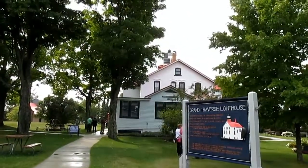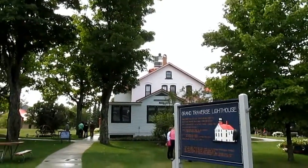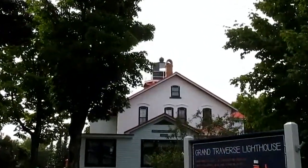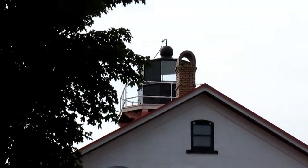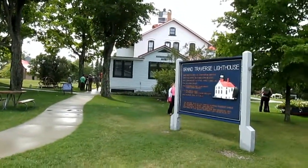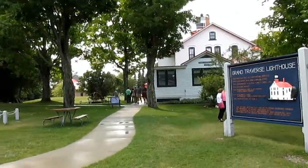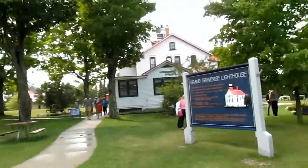Alright, let's head up to the automated light tower. As you can tell, there are a lot of people here today. Of course, it is the start of Labor Day weekend, so we've got quite a bit of activity going on over here.